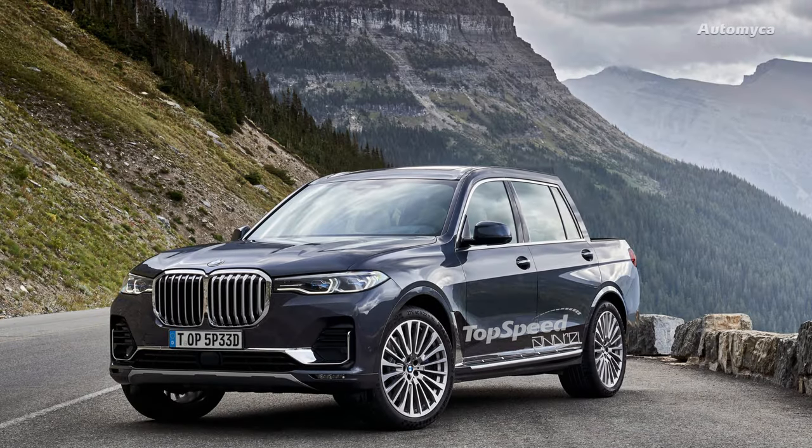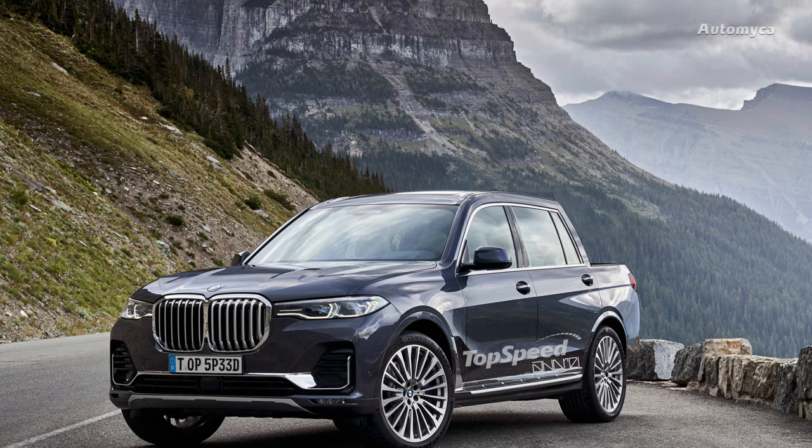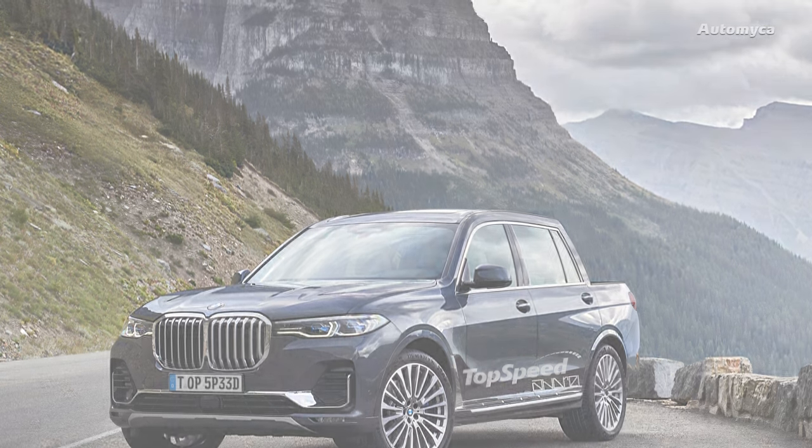It was eventually succeeded by another unique creation, the E92 M3 pickup, also based on a 3-series convertible serving as the donor car.